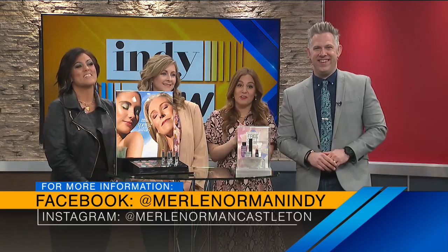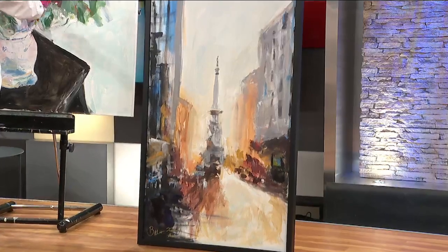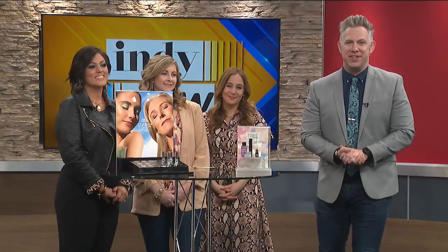Coming up next, we're going to get a final reveal of local artist Beth Clary's painting. But before we get to that, here's a word from our friends at American Senior Communities.